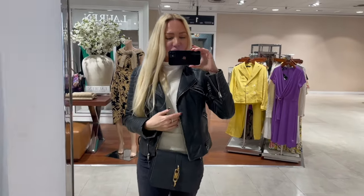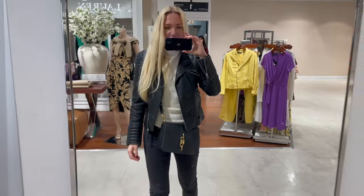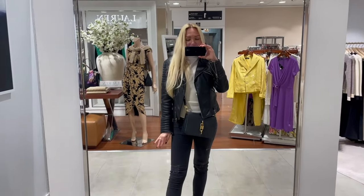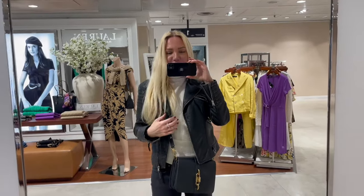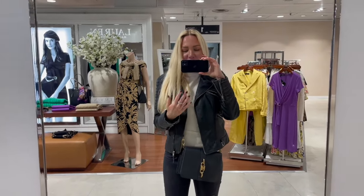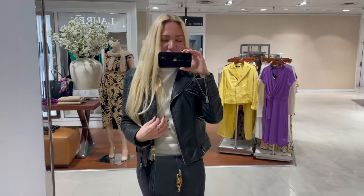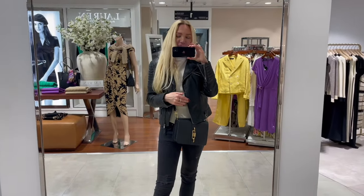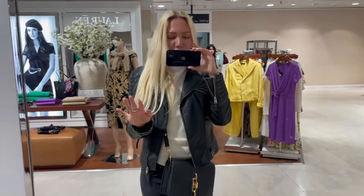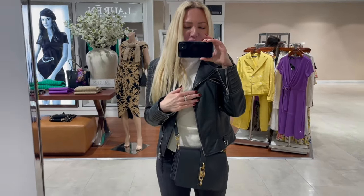Hello everyone, welcome to today's video! I hope everyone is doing well. I'm back in the city and some of you asked if I can go to Maje and film the new spring collection. Of course when I get a request from you I can do that, and I'm super excited to go to Maje today and show you some beautiful pieces. Here's a beautiful mirror and I wanted to also quickly show you my outfit for today.